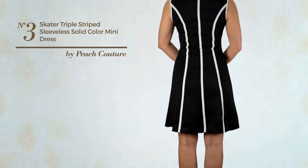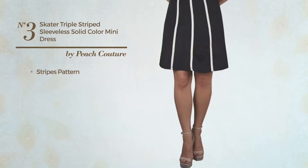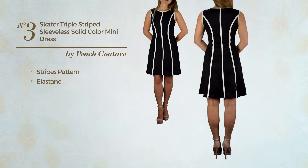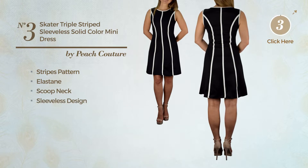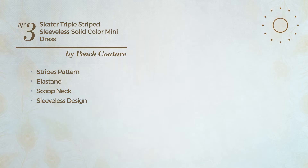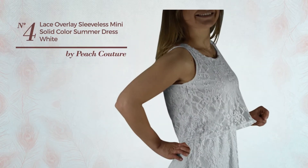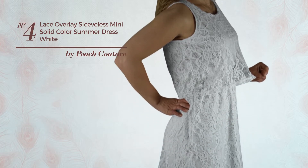Number three: an all-night mini-length skater dress featuring a sassy style with a stripes pattern, crafted from quickly drying elastane. This dress includes a scoop neck and sleeveless design. Available in two colors.